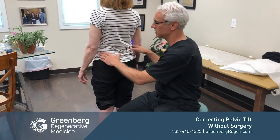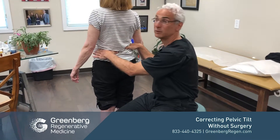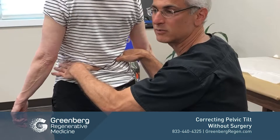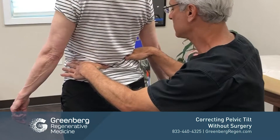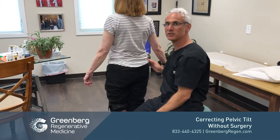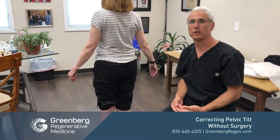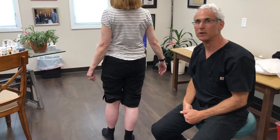So here we have our subject and she's having a lot of back pain, hip pain, and knee pain. When I put my hands on her pelvis, you can see that this side is really low and this side is really high. I can't push her this way very easily, but I can easily just tap her and knock her right over like that. So if we watch her walk, you'll see how difficult it is for her to walk.